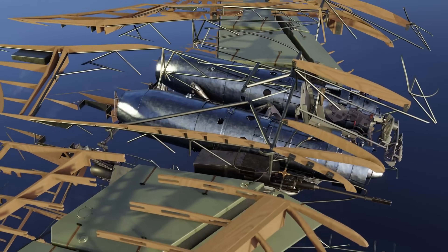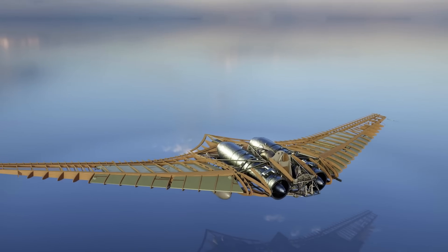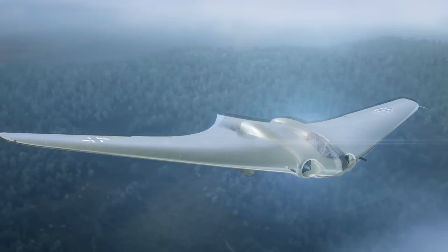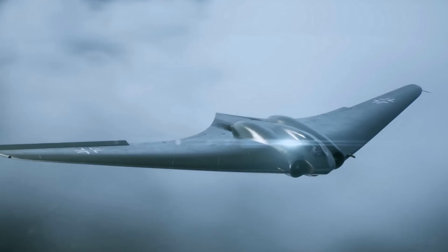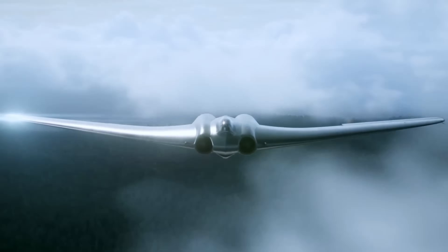Captured by U.S. forces in 1945, the Ho 229 influenced future designs, including the B-2 Spirit stealth bomber. Despite never being fully operational, the Horten Flying Wing remains one of the most groundbreaking and futuristic aircraft designs of the 20th century.